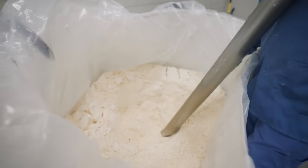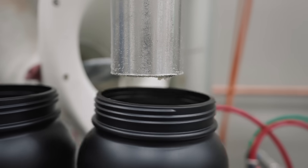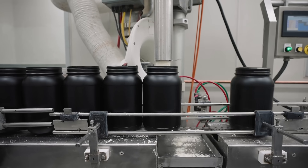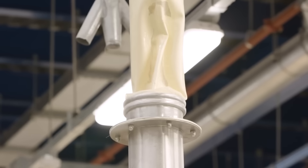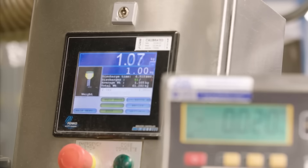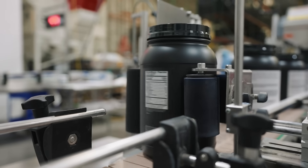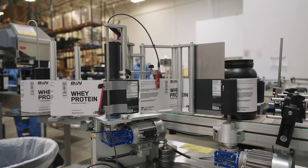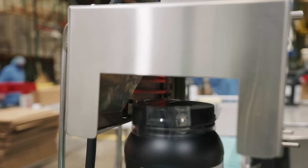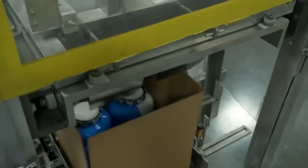For the packaging, an operator introduces empty cans to a conveyor belt to start the filling process. An automatic filling machine fills each can with a precise amount of protein powder, connected to an intermediate bulk container or IBC that stores the final blend. After filling, each container undergoes a weight check to ensure packaging has been done correctly. A labeling machine then labels each container with important information such as the product name, nutritional information, and instructions for use. A worker inserts a plastic ring on the top of each container, which is heat-sealed to ensure an airtight closure. The containers are then stored in large totes, ready for distribution.